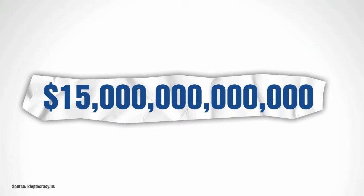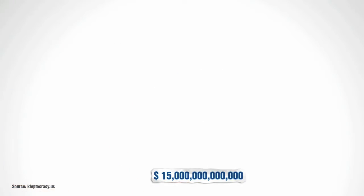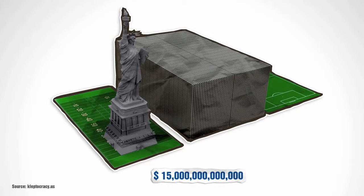$15,000,000,000,000 — unless the US government fixes its budget, the US national debt, its credit card bill, will topple $15,000,000,000,000. Look how big that pile is compared to the Statue of Liberty. And it dwarfs the semi-trailer.